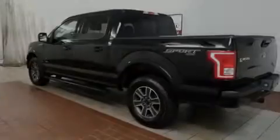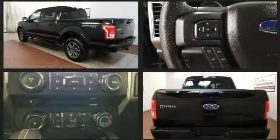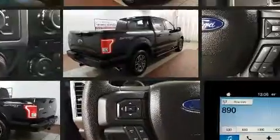Experience driving perfection in the 2016 Ford F-150. With less than 10,000 miles on the odometer, you can be confident that this pre-owned vehicle will provide you reliable transportation.